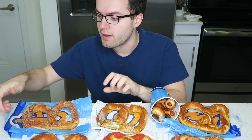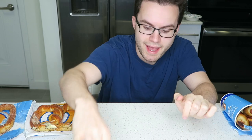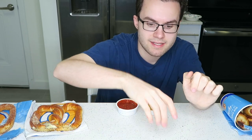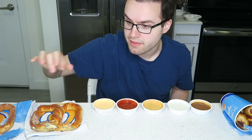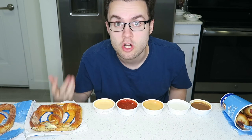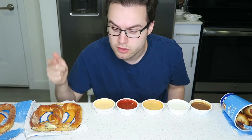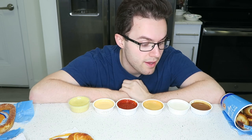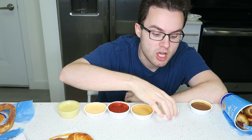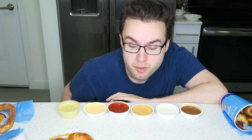Okay, so I got me a thumbnail. It is now time to taste all the pretzels. I have opened up all of my little sauces. When I taste each pretzel, I am going to try them with the sauces that they could be good with. For example, for the pepperoni one I'm going to try it with the cheese, the hot cheese, and the marinara. For the sweet pretzels I'm going to try them with the caramel and the glaze, so I can tell you which sauce goes best with each pretzel.